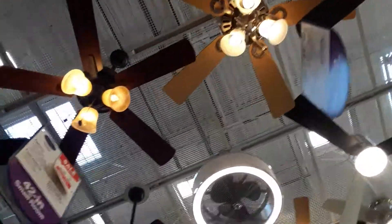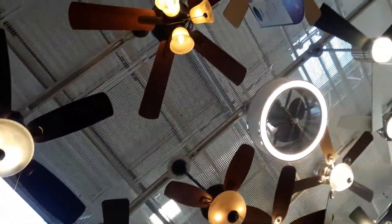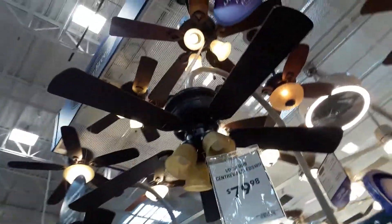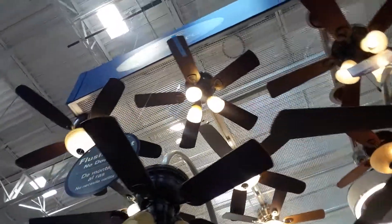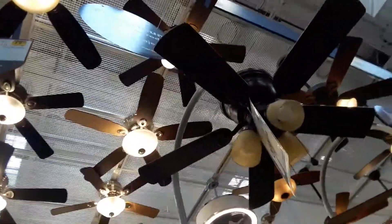Ooh, different colored blades. And there's a Beckwith, a Hogger, two Hoggers, Harbor Breeze.